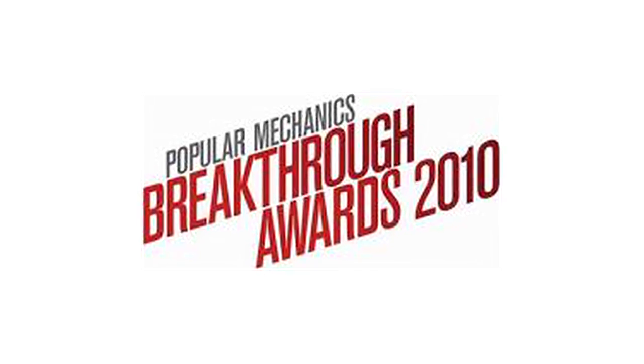I'm with our friend Seth Porges, who is an editor at Popular Mechanics magazine. They recently had their sixth annual Breakthrough Awards, and we've got some of the highlights here to check out today.